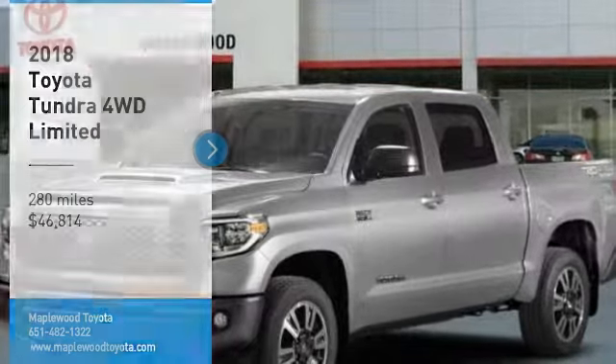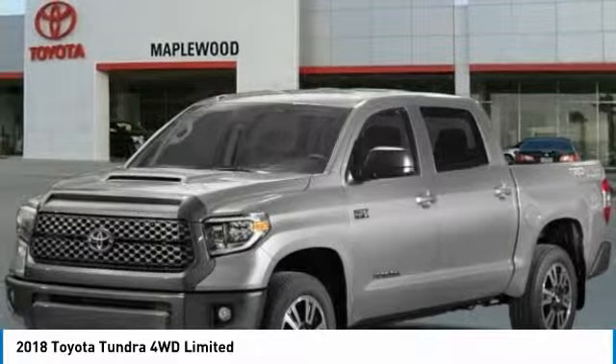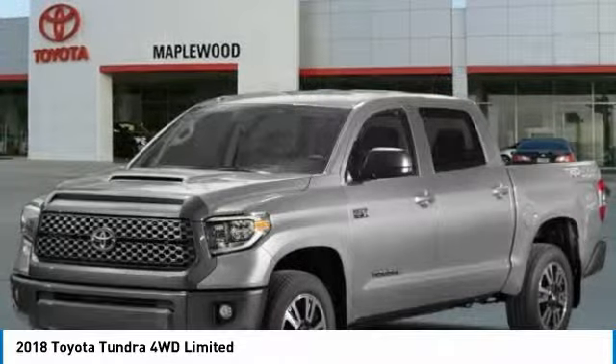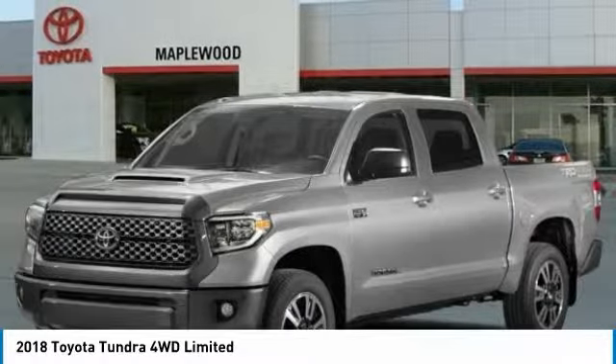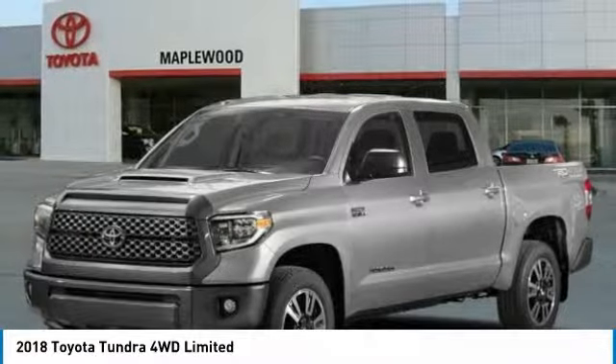Make a great choice today with the 2018 Tundra. Tundra has a number of unique features useful for those using it as a work truck, including extra large door handles, a deck rail system, and an integrated tow hitch.